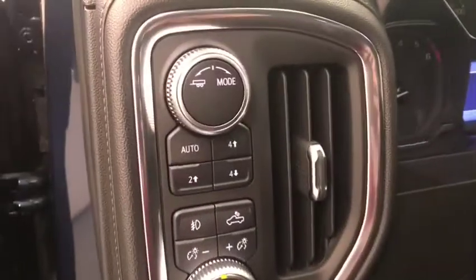Interior options include power windows, locks and mirrors, memory seats, power seats with lumbar support, premium audio system, leather seats, light controls, four-wheel drive controls and trailer brake.